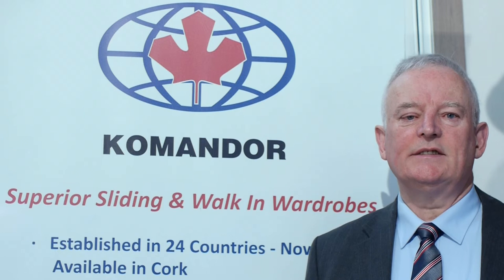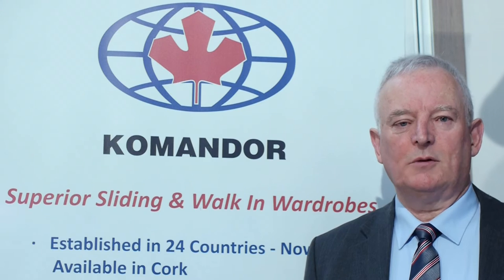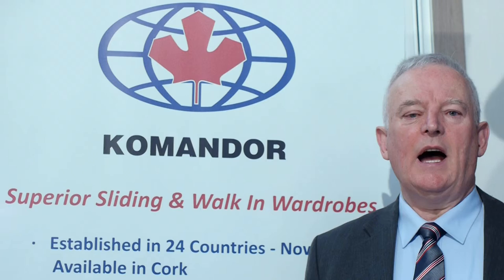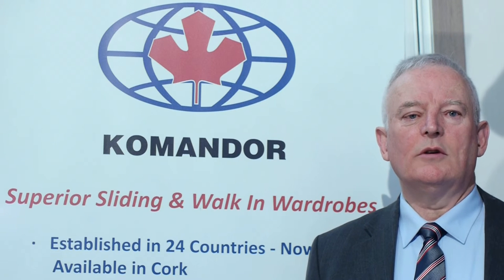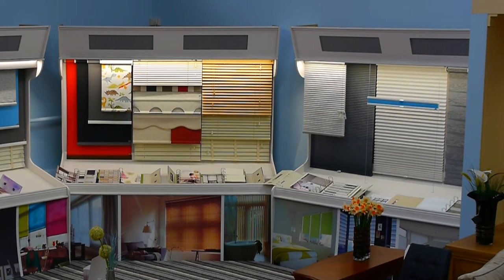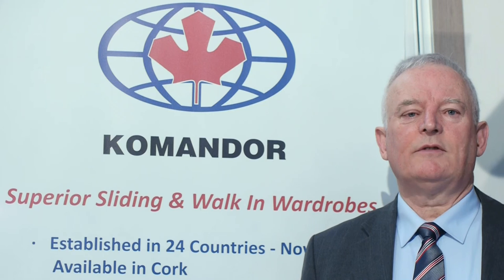slanted ceilings and we can also remove existing wardrobes if required. Our window blinds — we supply and fit roller, roman, venetian and vertical blinds. These come in a huge range of colours.